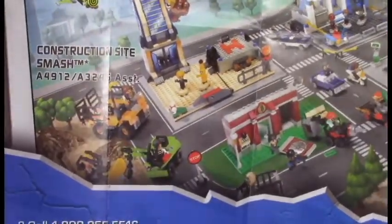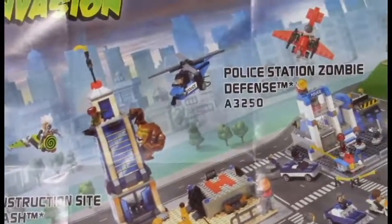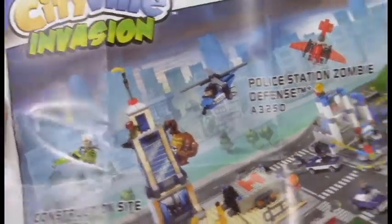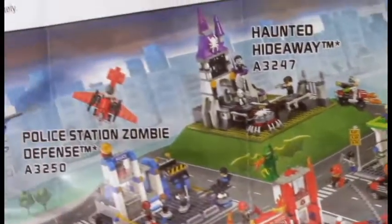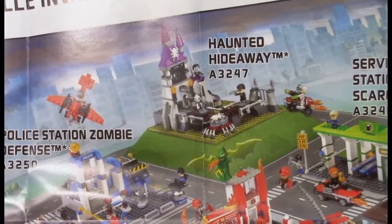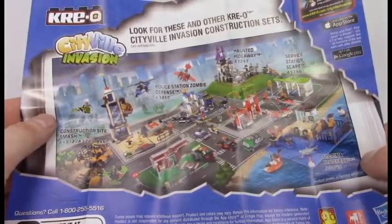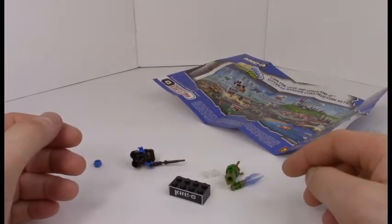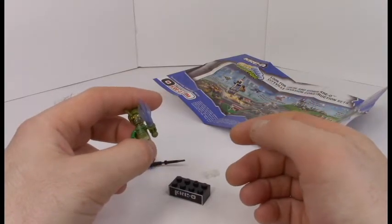The Cityville Invasion line also comes with a whole little city to build. It's hard for me to tell exactly, but there seems to be a construction site smash, police station zombie defense, a fire station, Marina Madness, a service station, and Haunted Highway — which is really the only interesting one. I don't understand why there have to be civic engineers and firemen fighting zombies. Aren't there monster hunters for that? I want somebody to work on my water pipes and take care of my house if it burns down.